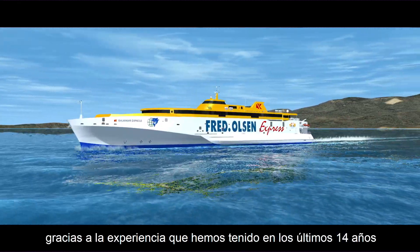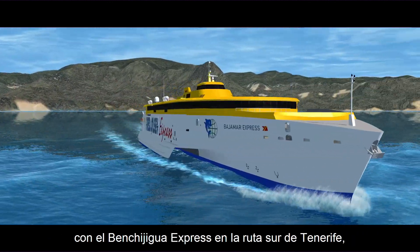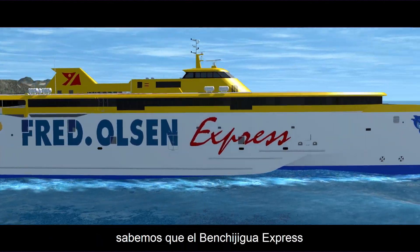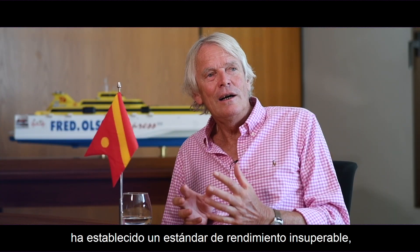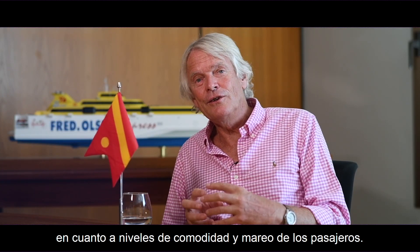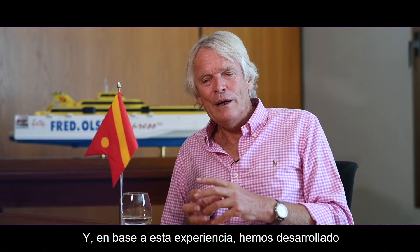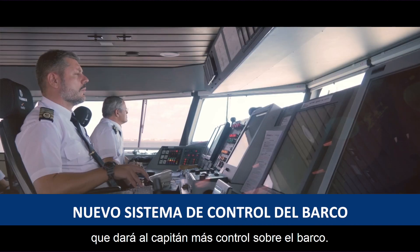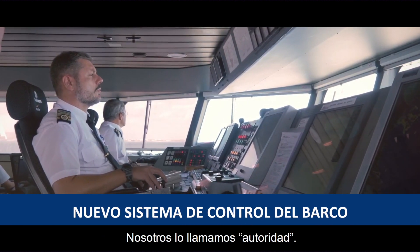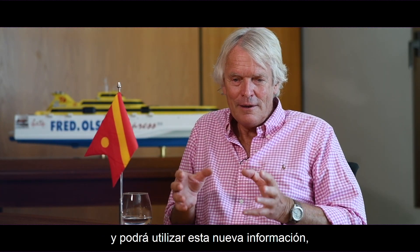With the new generation trimaran, we've gained from 14 years of experience with the Beni Higua Express operating on the southern route. We know that the Beni Higua Express has established a performance record which is second to none in passenger comfort and seasickness levels. Building on that, we've developed a new ride control system which will give the captain more control — more authority — over the vessel.